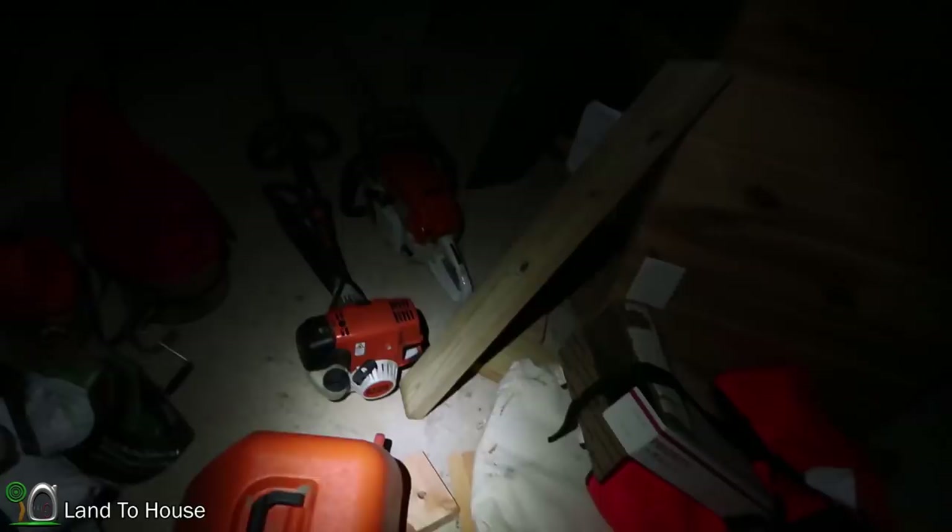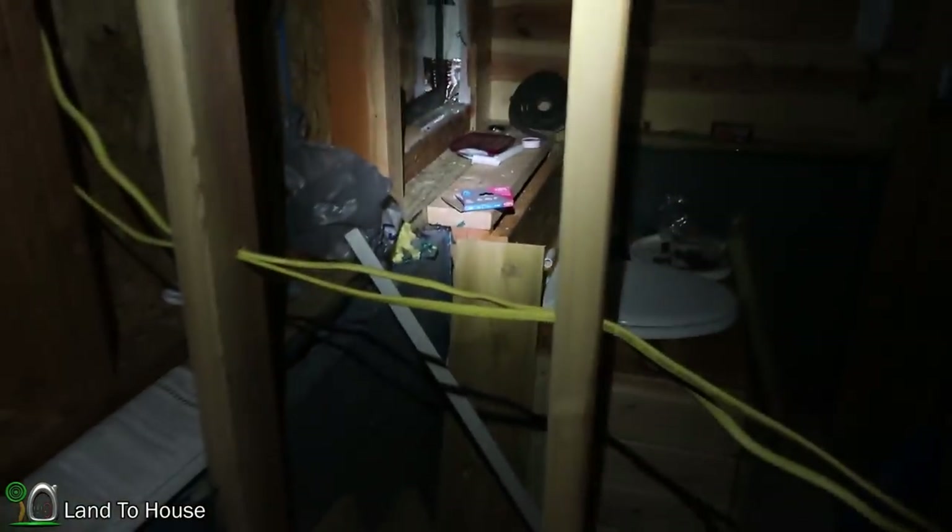Got some ant traps, but I'm not sure where my mouse traps are. May have to stop by the store tomorrow on my way home from work and just get a couple of them.